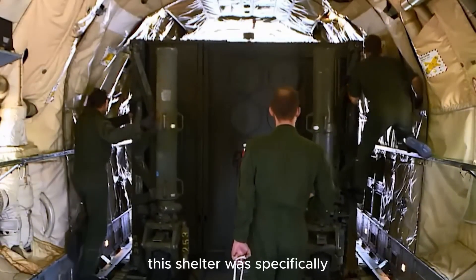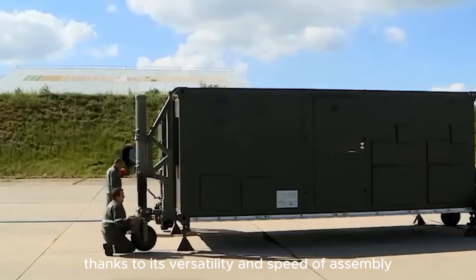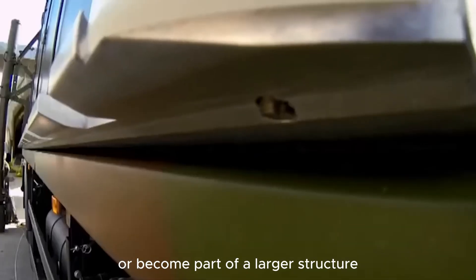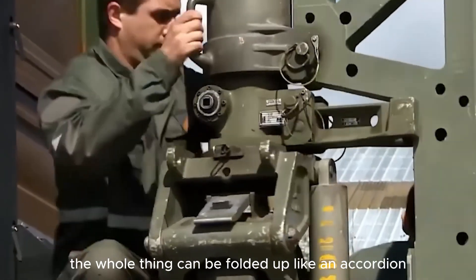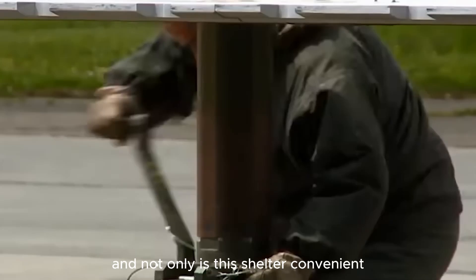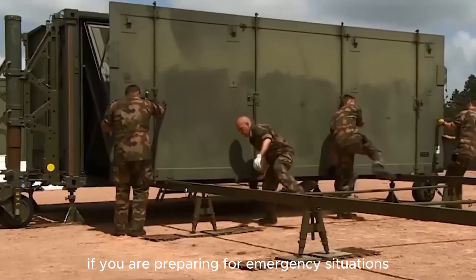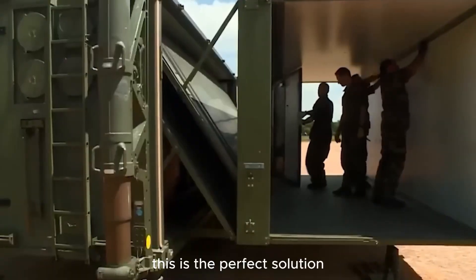This shelter was specifically designed to meet the needs of the military, and it deserves attention thanks to its versatility and speed of assembly. Each module can operate independently or become part of a larger structure. The blocks are connected by special locks and when needed, the whole thing can be folded up like an accordion. Not only is this shelter convenient, it also offers the highest level of protection, meeting the most demanding requirements in extreme conditions — perfect for emergency or doomsday scenarios.